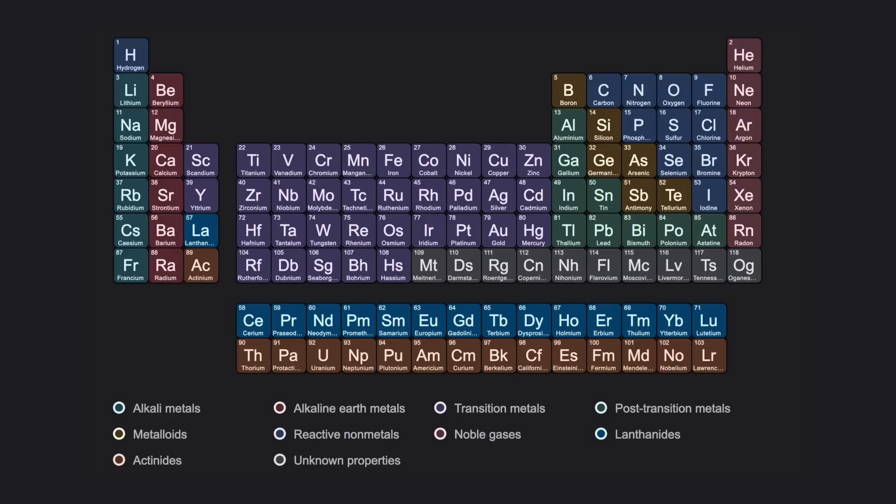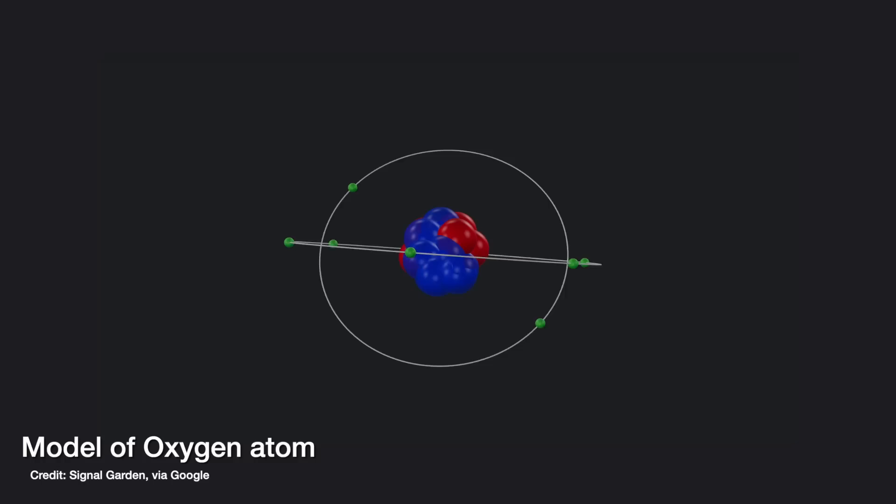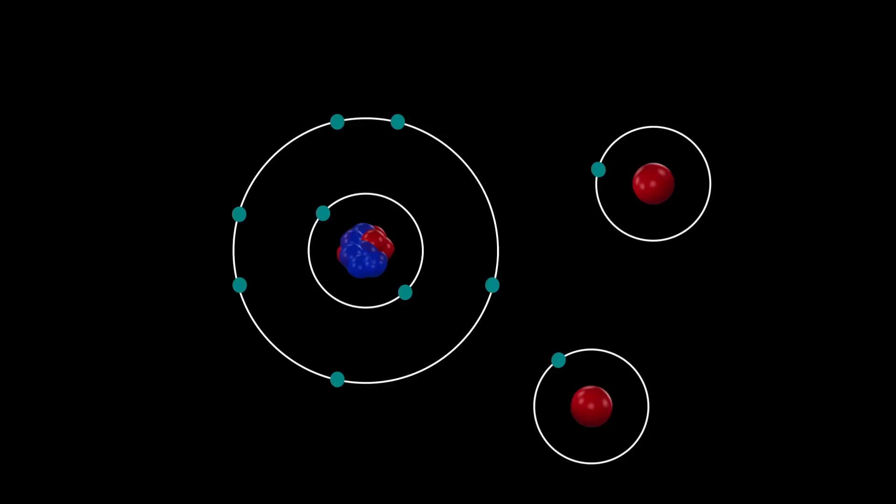If an electron had less or more energy it couldn't make a stable orbit around the nucleus. This is why each element in the periodic table is so unique, because the electrons in each atom have these specific configurations defined by quantum mechanics, only allowed in certain places that can't be replicated by any other element. Oxygen has eight electrons orbiting around it — two in the first shell, then only six in its outer shell. But remember, Niels Bohr worked out that the shells were only stable if the shell had two or eight electrons in it. This is what makes oxygen so reactive — it's constantly looking for other atoms to bond with that can help fill those two empty electron spaces.